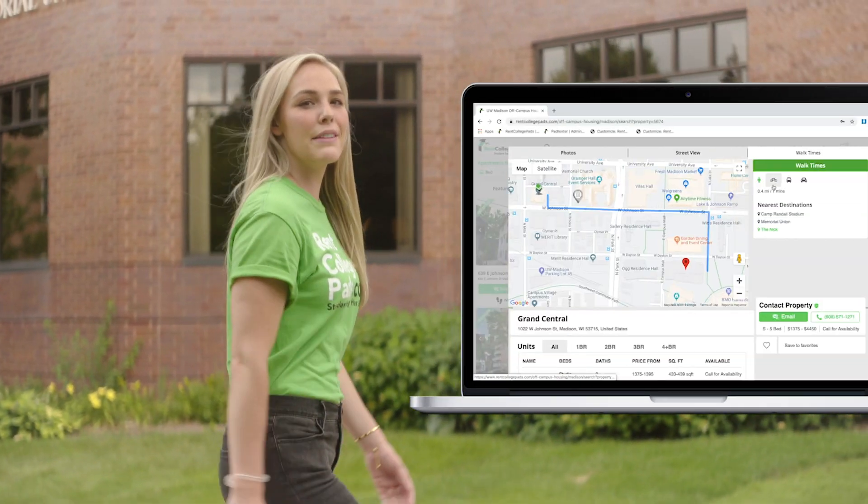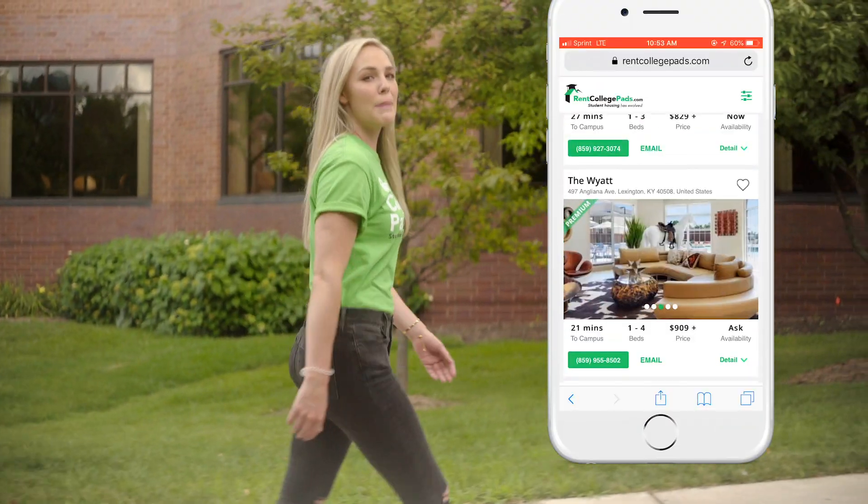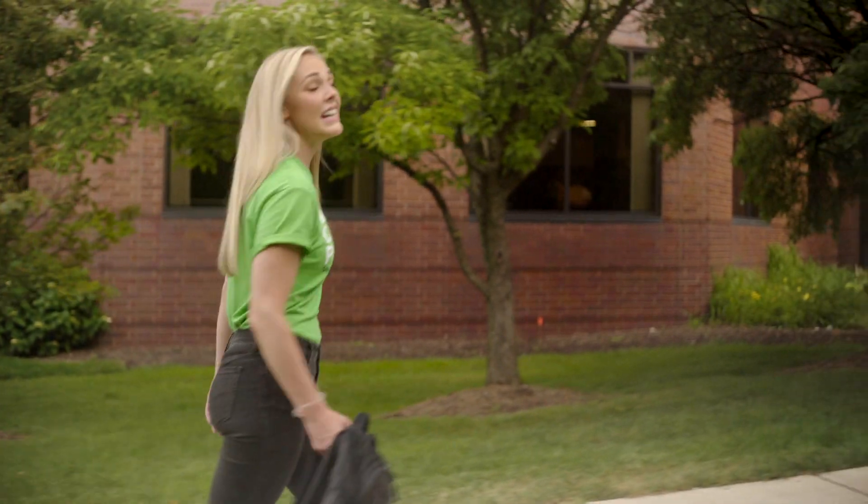With features like per bed, per unit pricing, walk times to different buildings on campus, and a super user-friendly mobile site, Rent College Pads has made it so my walk to class is never too long.